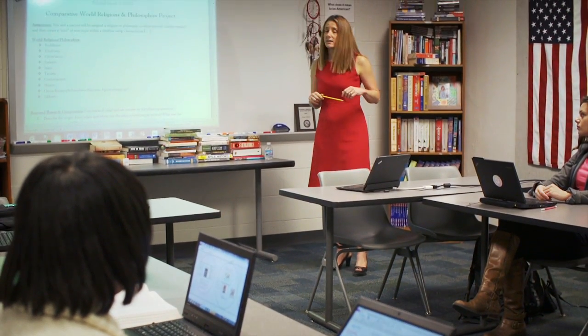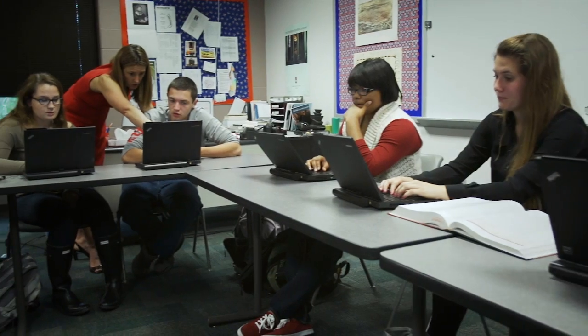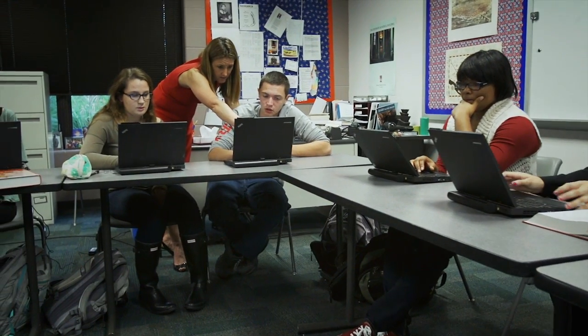Technology is an amplifier of what happens in the classroom. If it's used well, it amplifies the educational process. If it's used poorly, it amplifies the distraction and the problems. But good teachers using good technology can do amazing things.